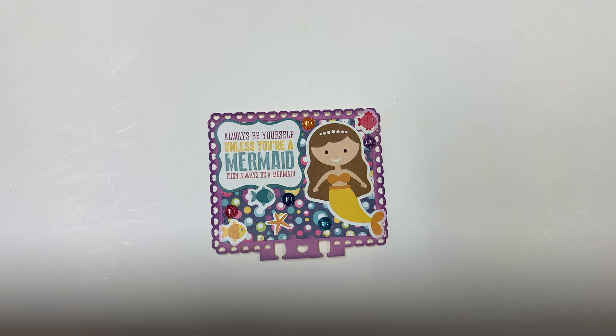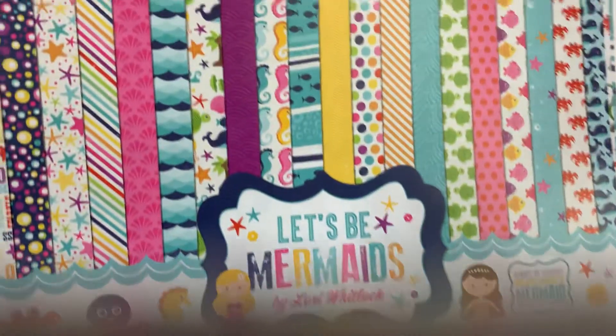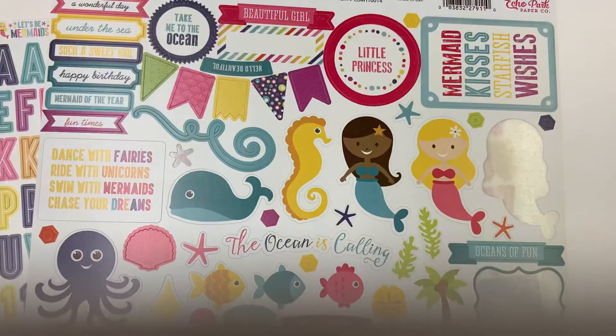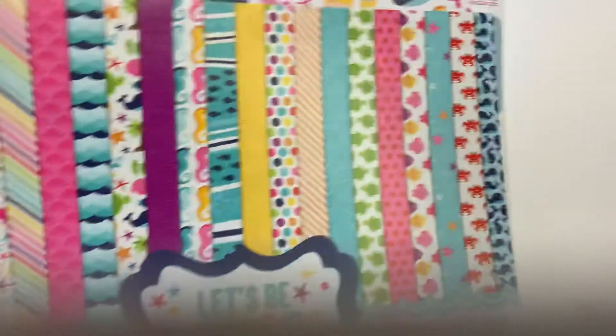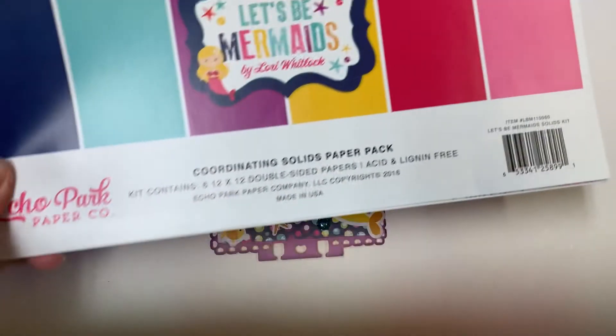She said on her video that she likes ocean and mermaid theme, so this is what I created for her — a memory decks. I used this 'Let's Be Mermaids' paper pack by Lori Whitlock. It's so cute, it has stickers and really cute papers. I used this one, and I also used from the coordinating solids paper pack.